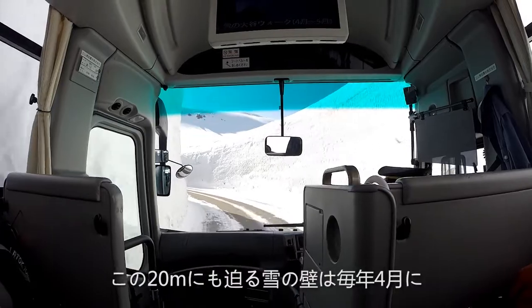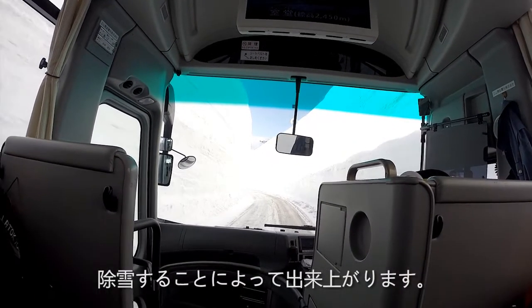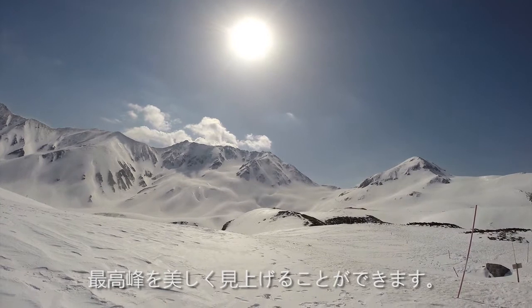These 20-meter walls of snow are cut every April to gain access to Murodo Terminal. From here, you'll get fine, unobstructed views of Tateyama's 3,015-meter peak.